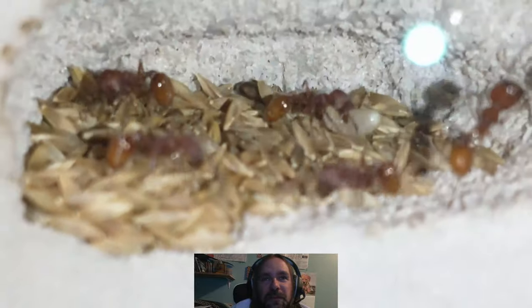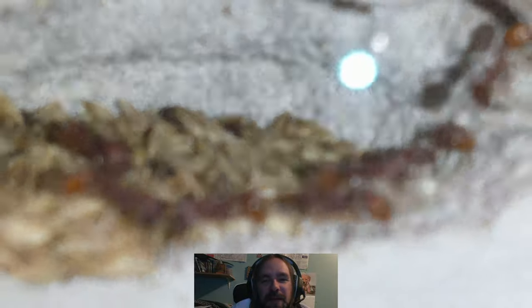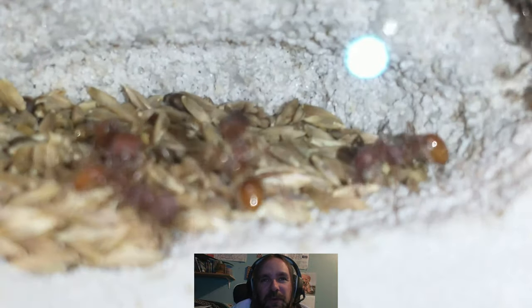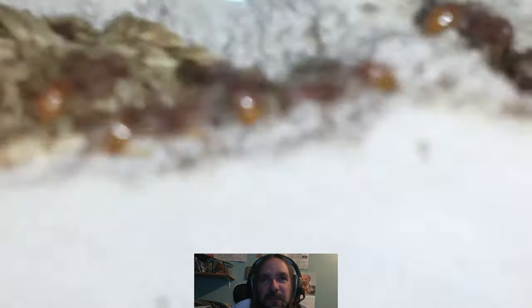And there's their seed storage. This is the colony I got last August — August of 2020 — so they're just a little over a year, a few months old.